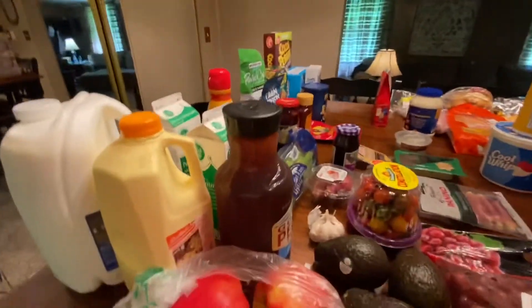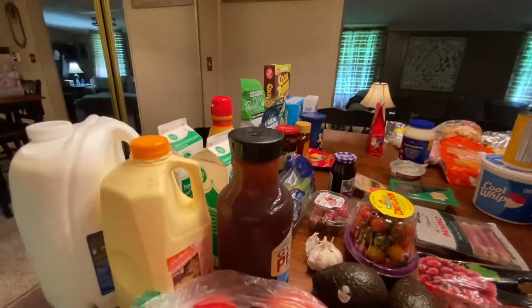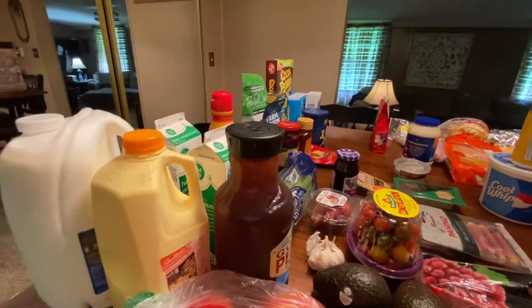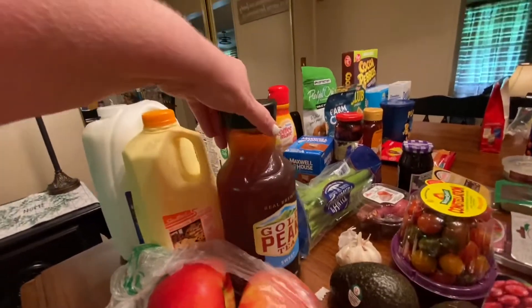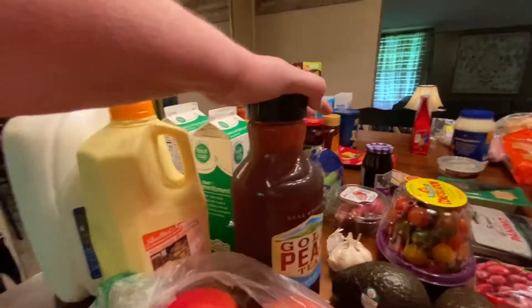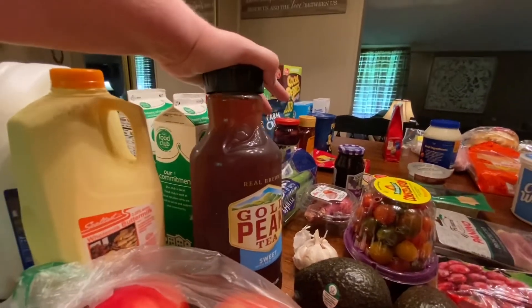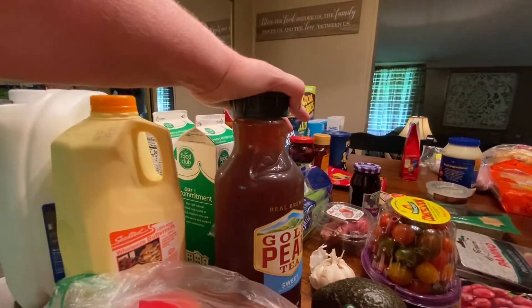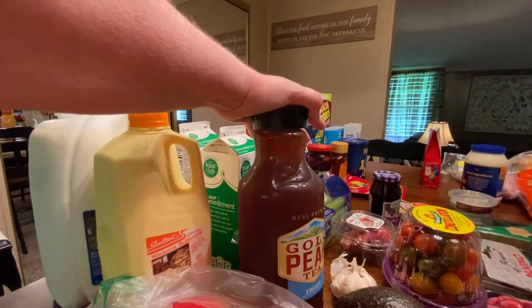I've got some Honeycrisp apples — I'm going to be making a fancy chicken salad with those, so stay tuned for that recipe. I've got some Gold Peak sweet tea. One of my best friends is coming up tomorrow for lunch; we haven't seen each other since the pandemic. I'm going to do the fancy chicken salad on croissants for us if I can.